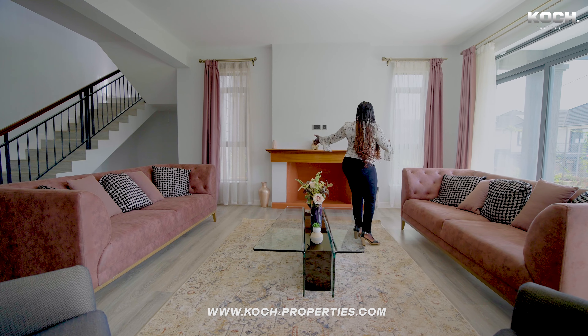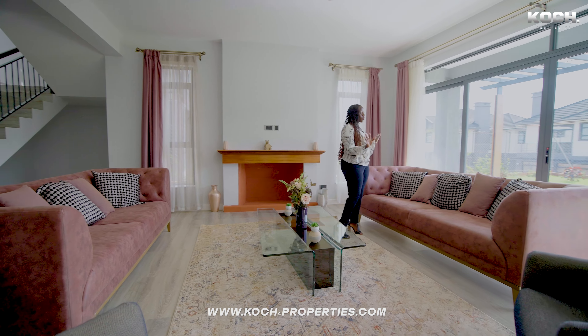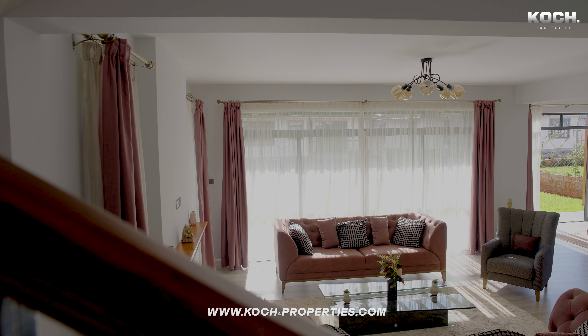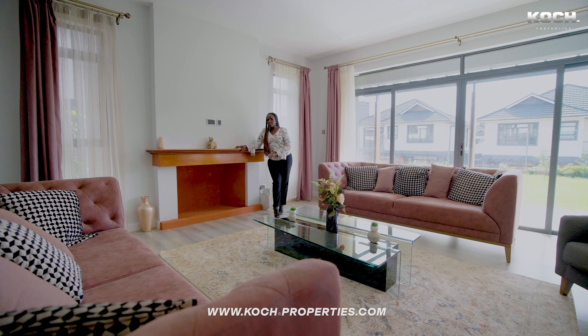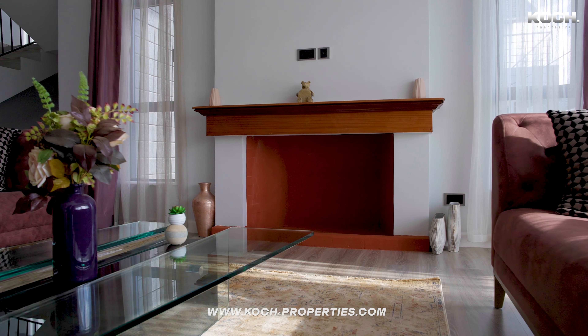We have large double-volume windows and a French door that slides completely open to the backyard. We also have this fireplace — it's functional — and if you live on Kiambu Road, you know why it's important to have a fireplace.